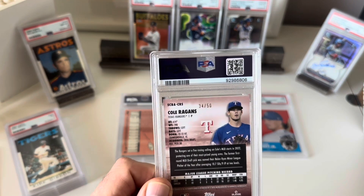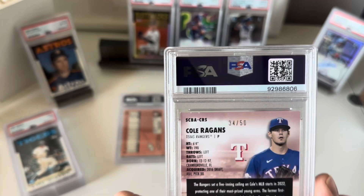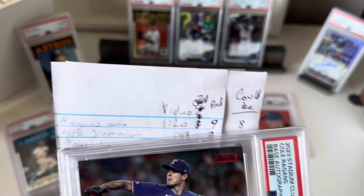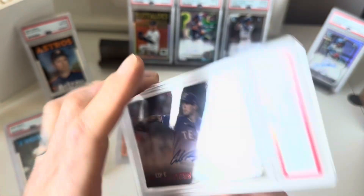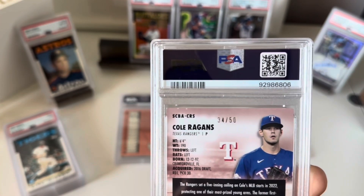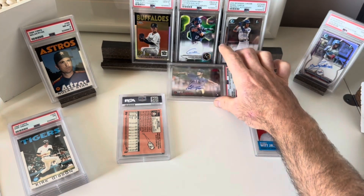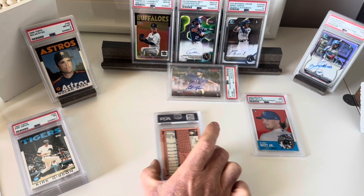Next I've got a Cole Reagan's Stadium Club auto — 2023 rookie auto numbered out of 50, number 34. I predicted a 9 on the Reagan's and got an 8. I did say it could be an 8 because I wasn't sure if some white marks I saw were part of the card image or actual damage. I'm a Royals fan, so I was excited to see that one. Not that surprised — I thought I could sneak out a 9, but an 8 was definitely possible.